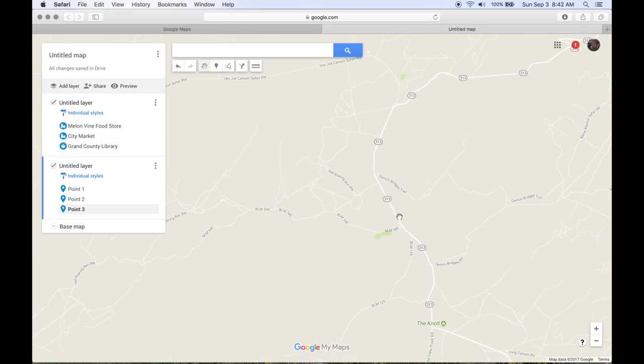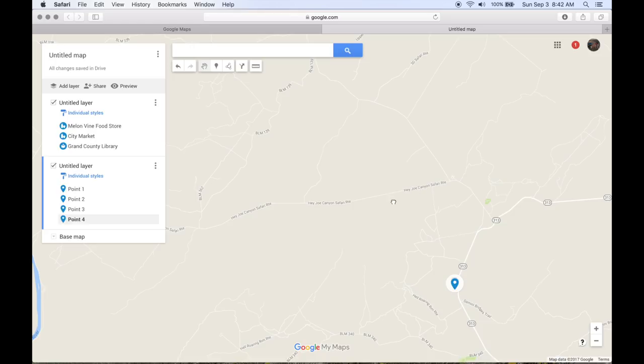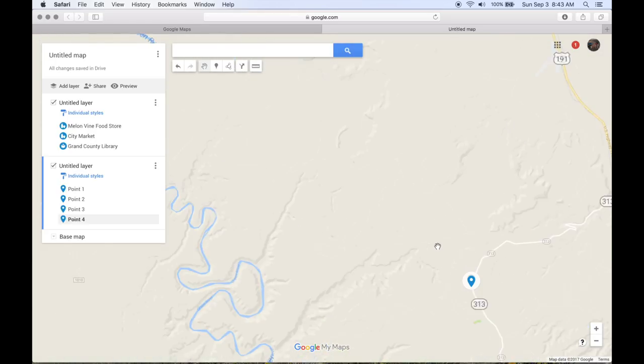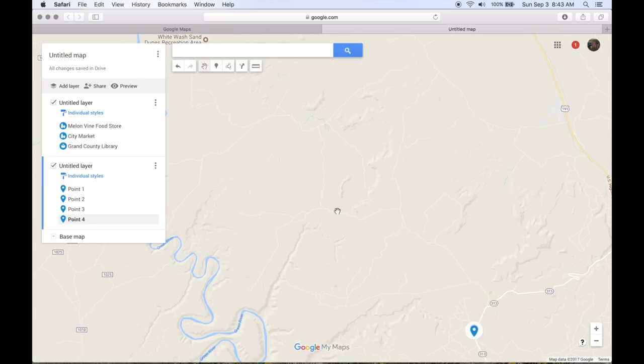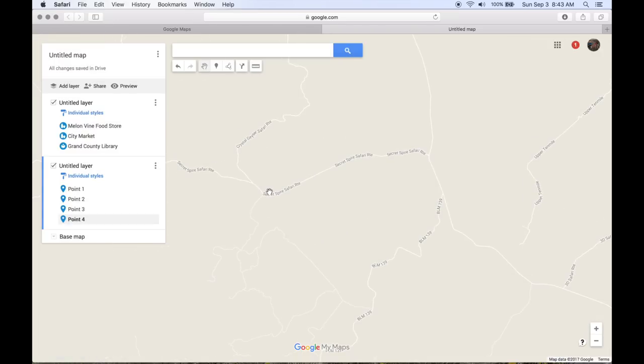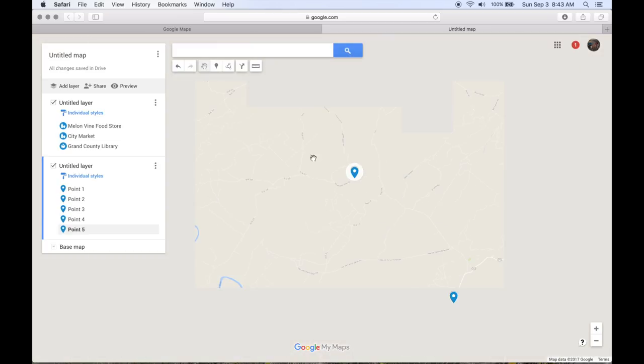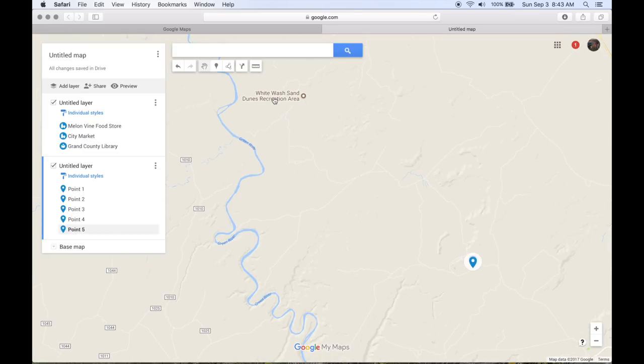We're going to have to ride on the 313 for a little bit — I've already checked the street view of that. It's got a nice wide shoulder. You could avoid it, but this is just a mess of roads here. We'll come up on the 313 for a bit and take the Hey Joe Canyon Safari route — or actually we'll take this one. You could probably check the satellite view on this; it's sketchy whether these roads actually exist. But it's named, so that's a good sign. There's also a little recreation area up here — it's a good sign that there are roads and it's public.